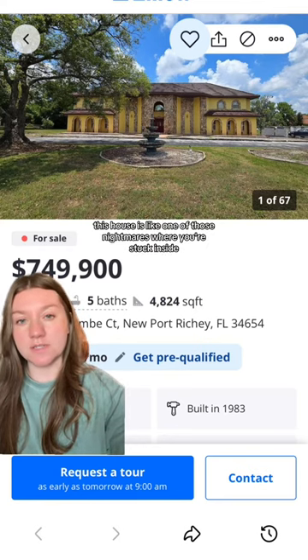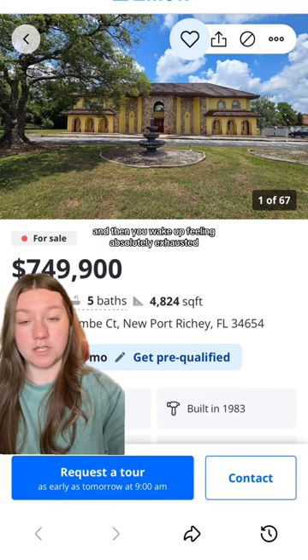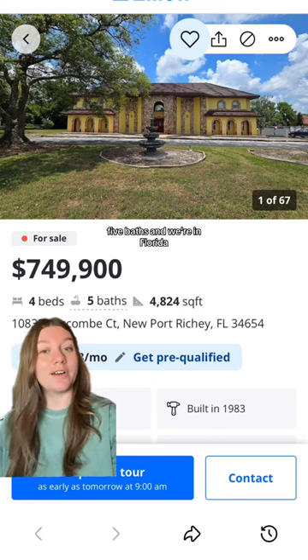This house is like one of those nightmares where you're stuck inside and you can't find a way out and you're just running around frantically and then you wake up feeling absolutely exhausted. It's just under $750,000, four beds, five baths, and we're in Florida.